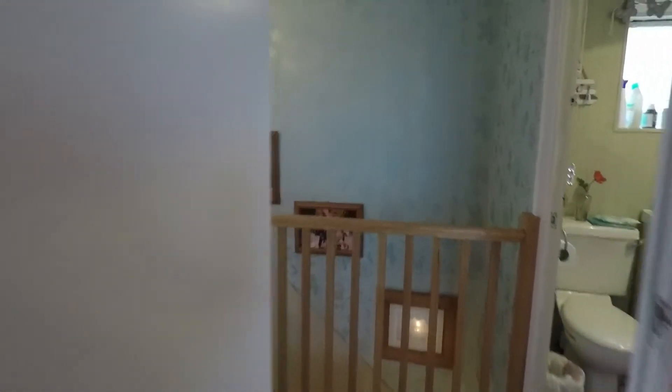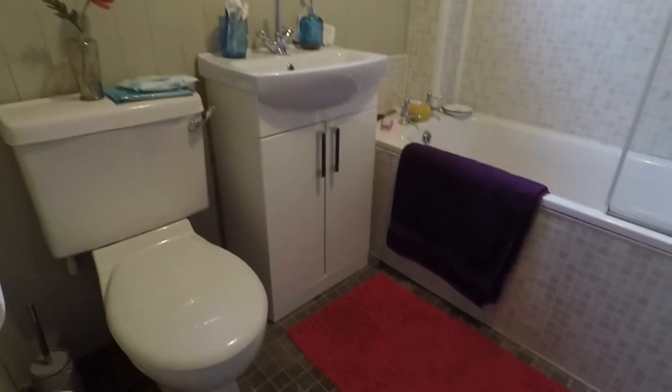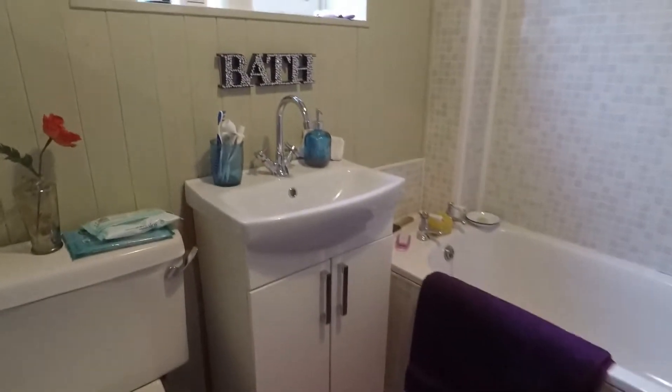The final room to show you up here is the family bathroom. You've got a white bathroom suite with your sink and vanity unit, and then your bath with a shower overhead.